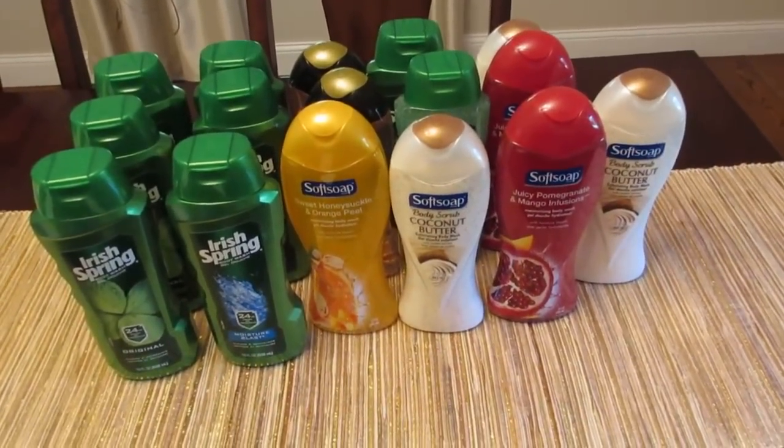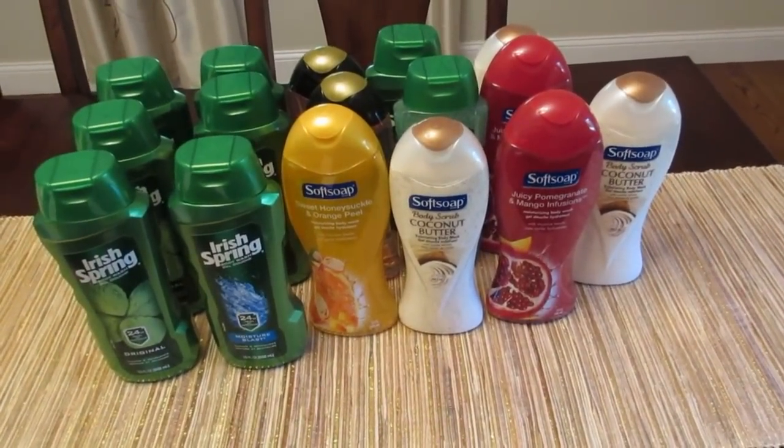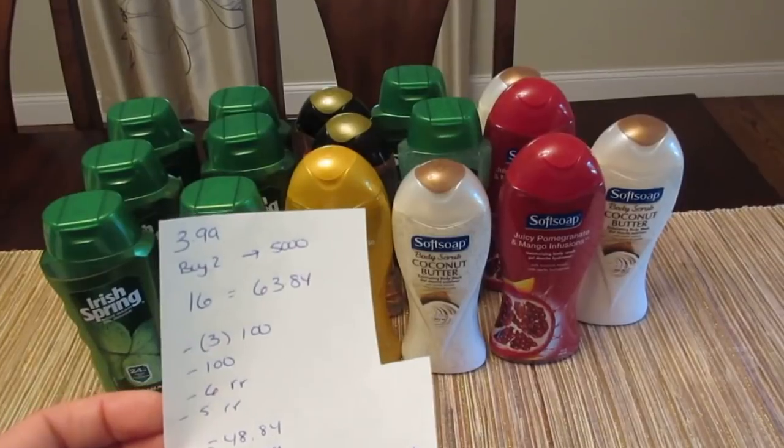So this week on the body washes, we have a buy two, get 5,000 points deal. They are $3.99 each. So I have 16 of them here — that's $63.84.